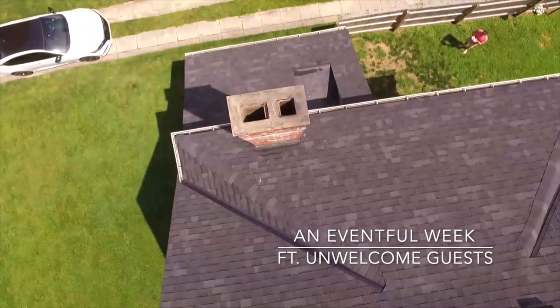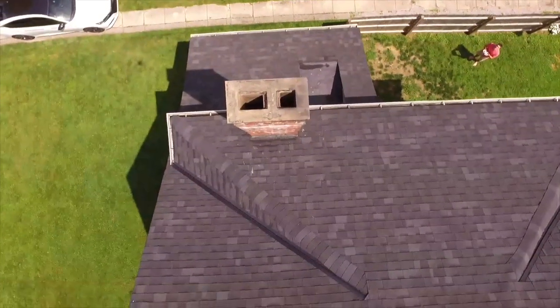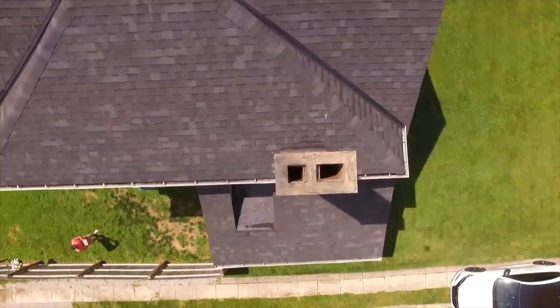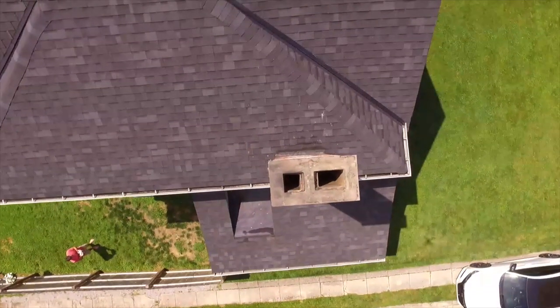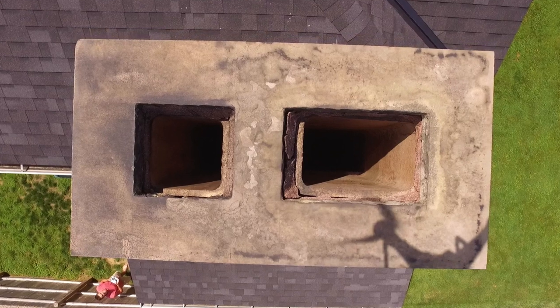Over the past month, I'd been hearing noises in the wall at night and suspected there may be a mouse or something like that in there. One night, my neighbor saw a raccoon come down from the roof, and I really didn't think that was causing the noise, but I decided to take my drone and do some inspection.